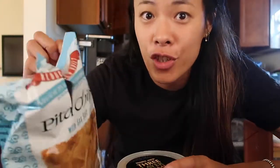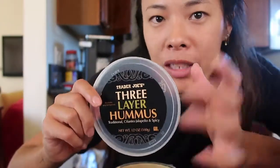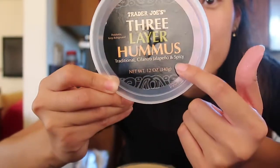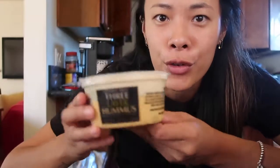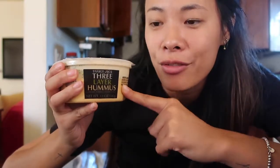Let me show you what I got from Trader Joe's. First, I got the three-layer hummus — this is my favorite hummus because it has traditional plain, cilantro and jalapeño, and spicy on the bottom. I love hummus but I can't eat a whole container of just one flavor, so this three-layer one is great because you get a variety of three flavors in one. I think that's a really good deal and it's really yummy. I'm eating it right now with some pita chips — I'm starving.